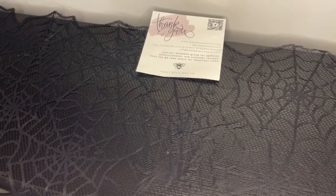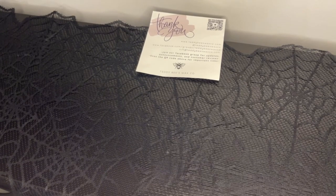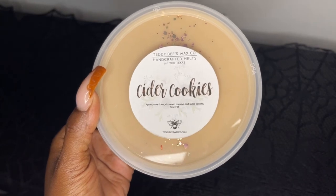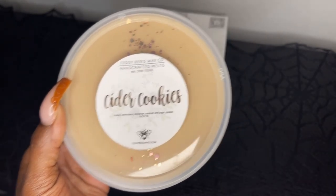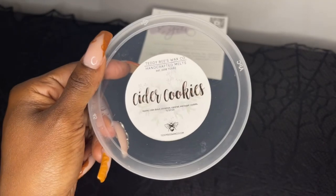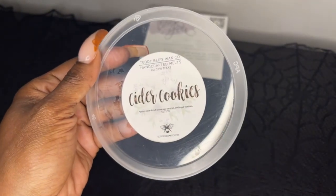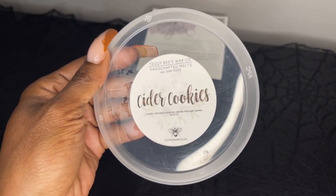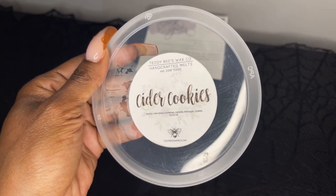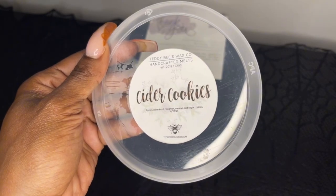Now we're on to the tubs. The first one is Cider Cookies — apple cake donut, cinnamon, caramel, and sugar cookies, poured October 27th. This smells so good — definitely a sweet cake apple scent. It almost smells like a caramel apple donut. It smells like caramel apples and donuts, really really good and really sweet. I'm happy I picked up this one.